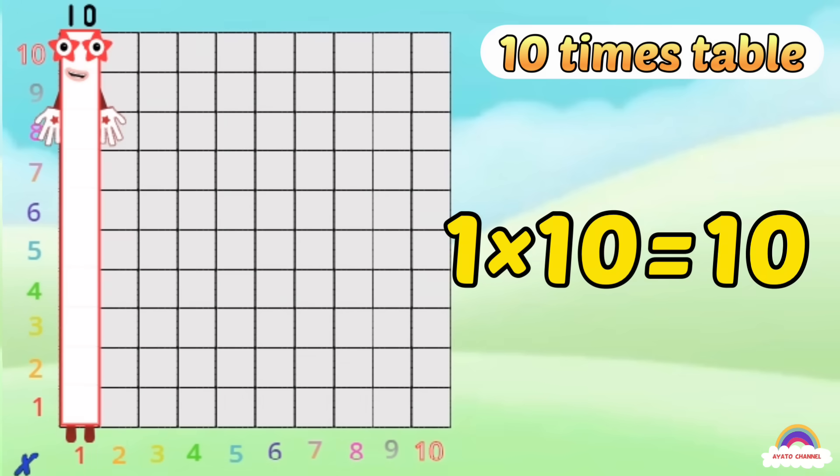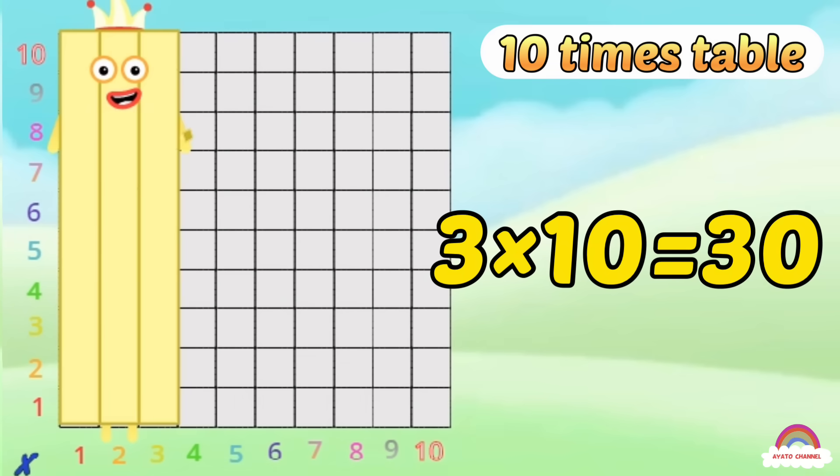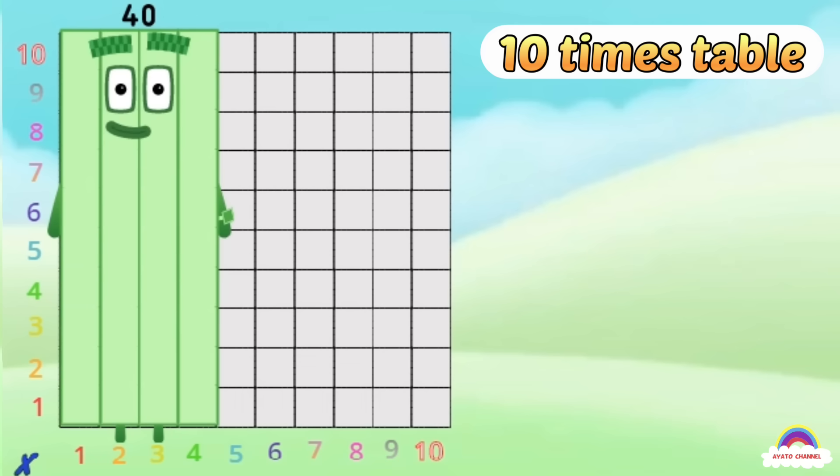1 times 10 is 10, 2 times 10 are 20, 3 times 10 are 30, 4 times 10 are 40 — heroes with 0s, heroes with 0s, heroes with 0s!